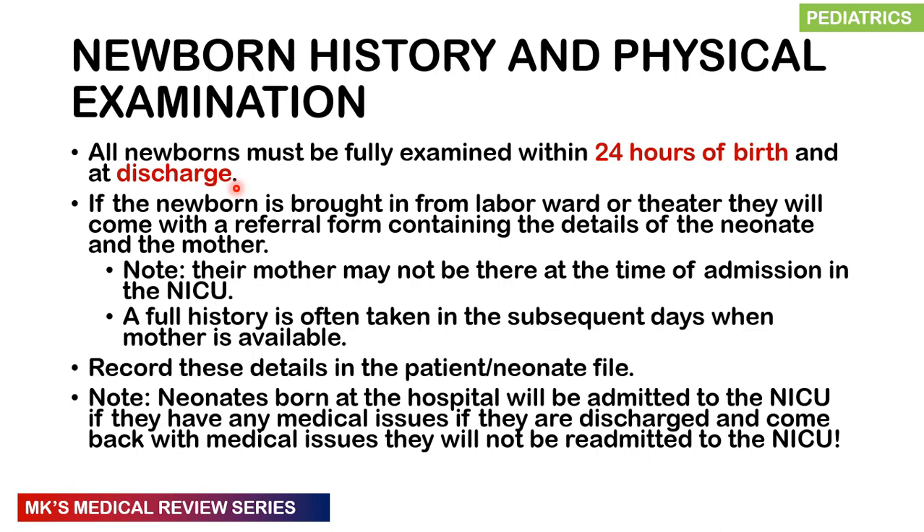At the time of admission to the NICU, the mother may not necessarily be present and may only be there in subsequent days. This lecture focuses on day one of life — how you're going to document findings and take a history. A case study will be given at the end of this video to help you see exactly how we document these things.